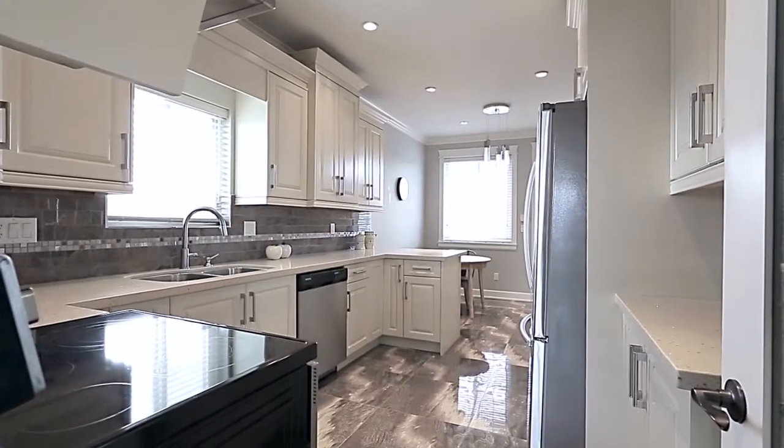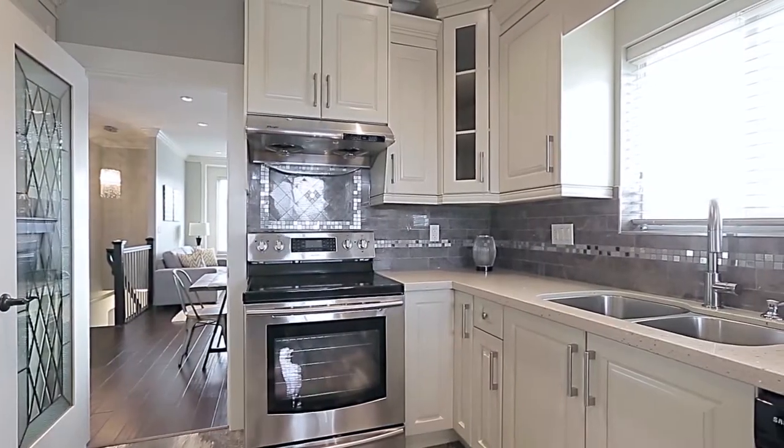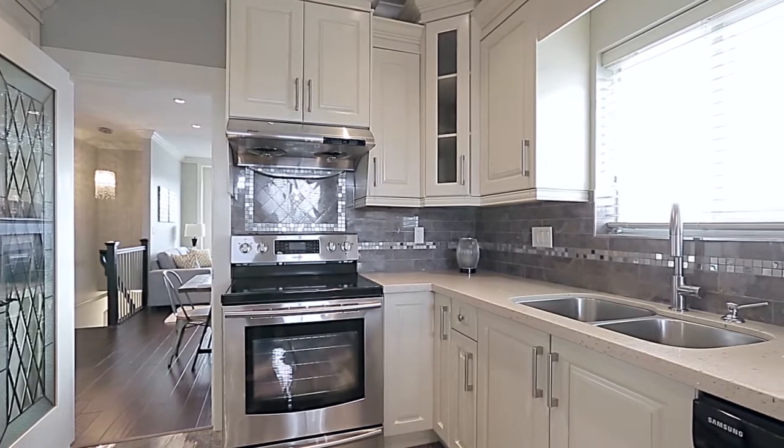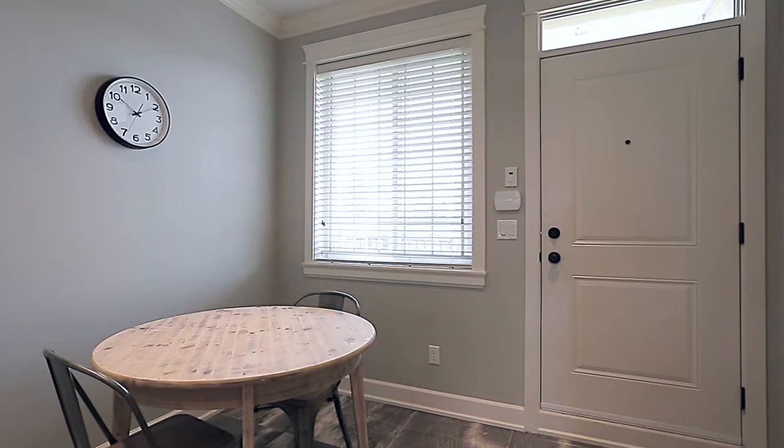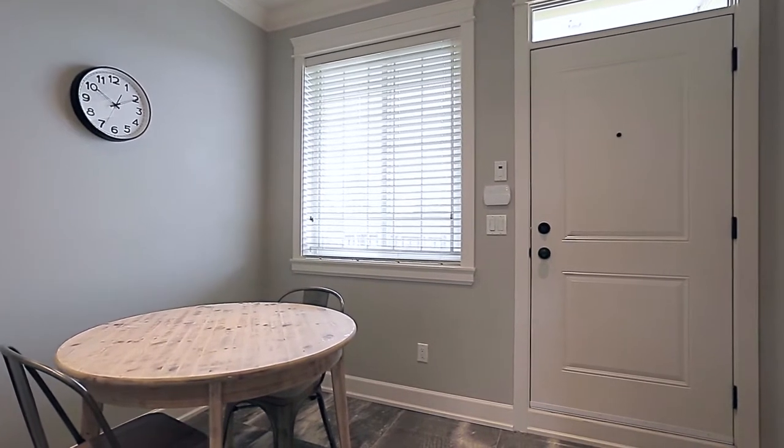From here, a doorway leads into your beautiful kitchen, which features quartz countertops, stainless steel appliances, undermount sinks, and bar seating at the peninsula counter that opens onto your eating area, where you can have your morning coffee.